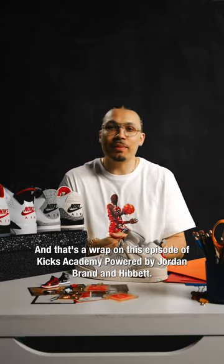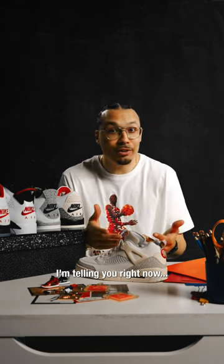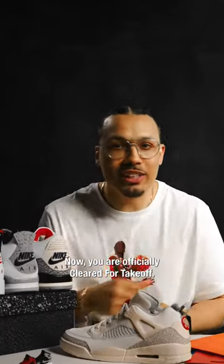And that's a wrap on this episode of Kicks Academy, powered by Jordan Brand and Hibbit. If you guys want to get a pair, I'm telling you right now, go grab some. Now you are officially cleared for takeoff.